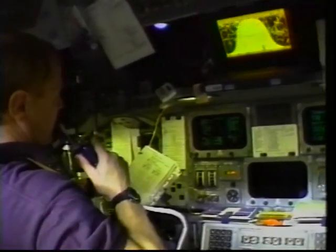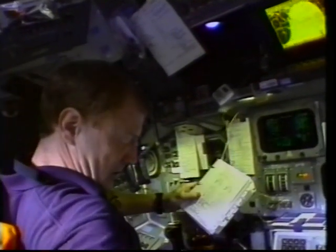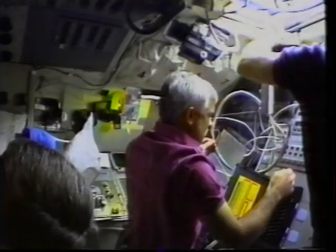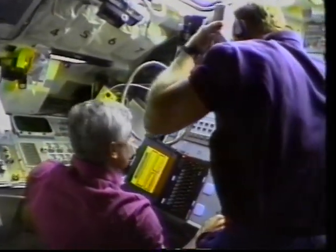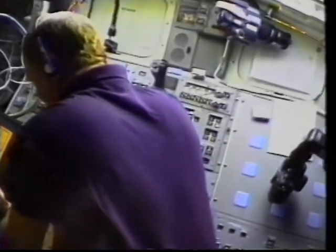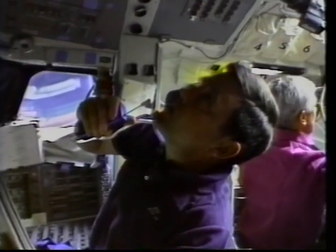This is a shot of inside the cockpit as we got ready for on-orbit activities. Once we got on orbit the initial activity was to prepare the deployment of DOD1, which went very successfully, and then once we got DOD1 deployed we set up for our secondary experiments and prepared to do that for the next six days.